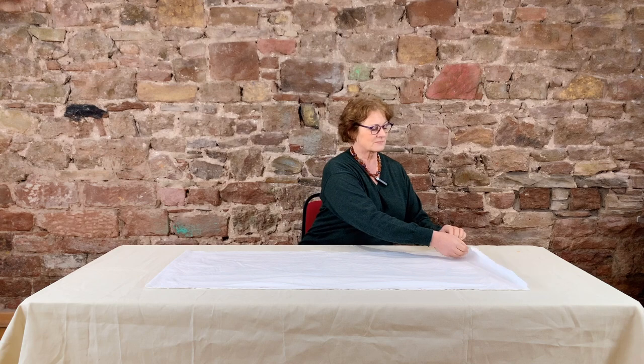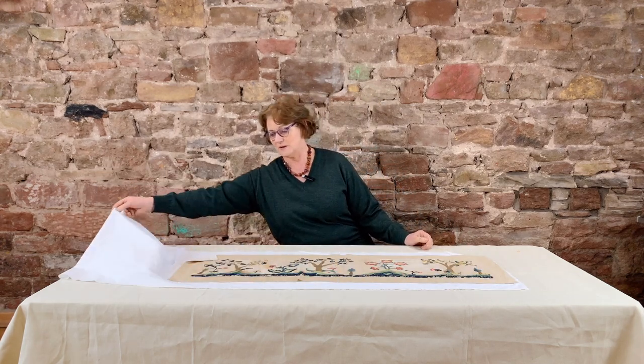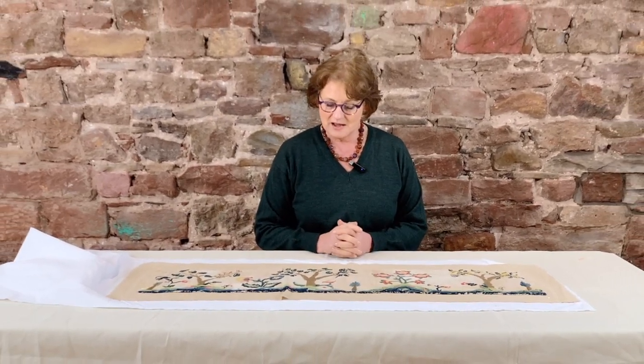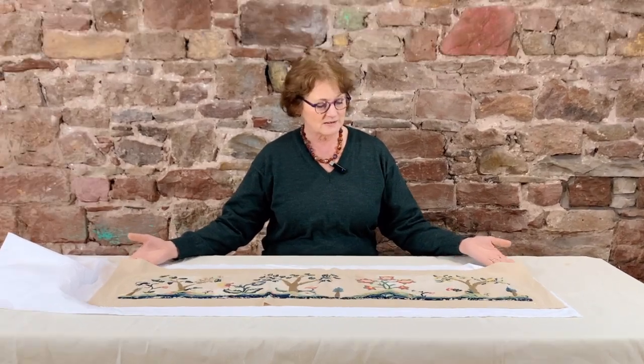Just for the moment I am going to show you some amazing American crewelwork. It's been beautifully conserved, it's been very well mounted, and there's nothing really to do to it.